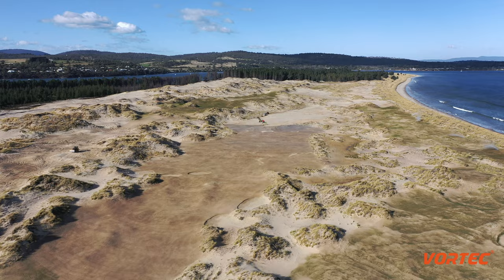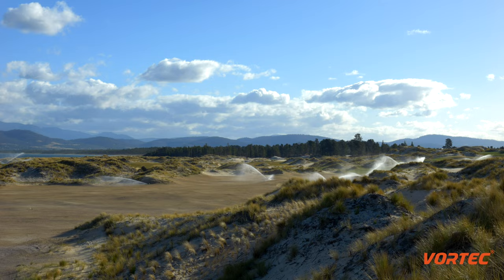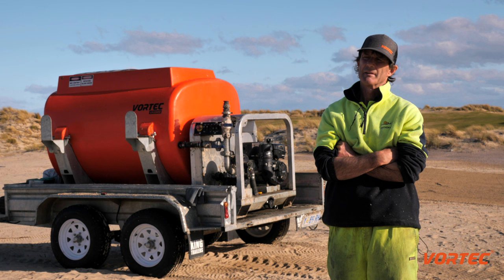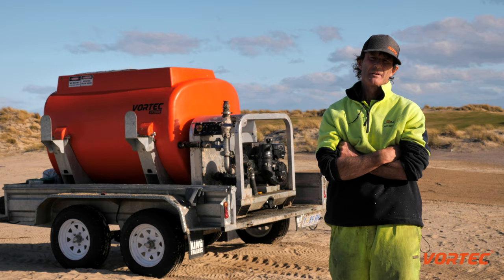Mike DeVries, the main shaper, basically shapes the holes. Our own staff put the irrigation in the ground and then Mike comes back in and does a final shape before we start the hydro-seating process.